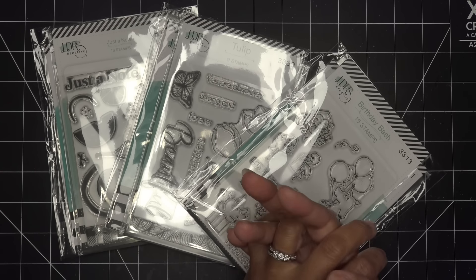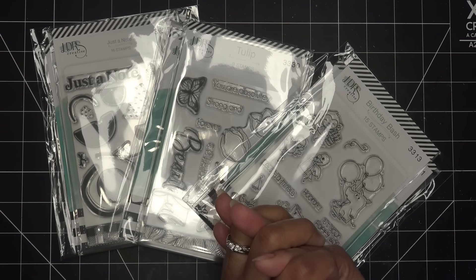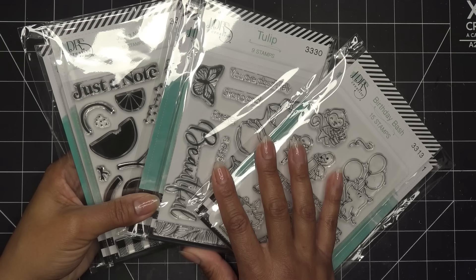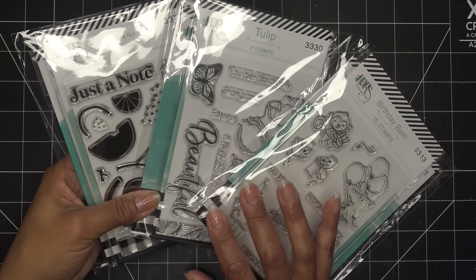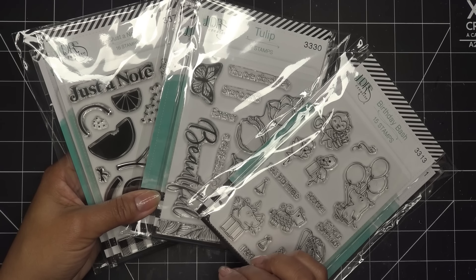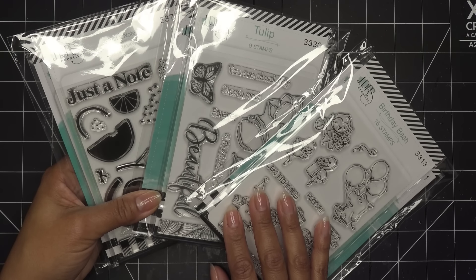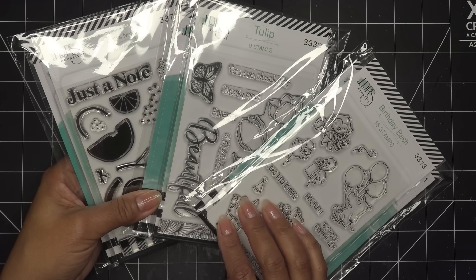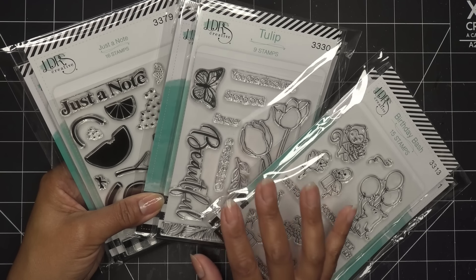I have some LDRS Creative bundles they sent for my review — all opinions are my own, and any links in the description box will be affiliate links, which means I'll make a small commission on purchases. LDRS Creative will go on at 8 p.m. Eastern, which should be 5 p.m. Pacific Standard. Check out LDRS Creative's site and YouTube channel for more information. I have the bundles they'll be working with during the live stream, and with Diamond Press I'll have other bundles and items you'll see more about on Tuesday.